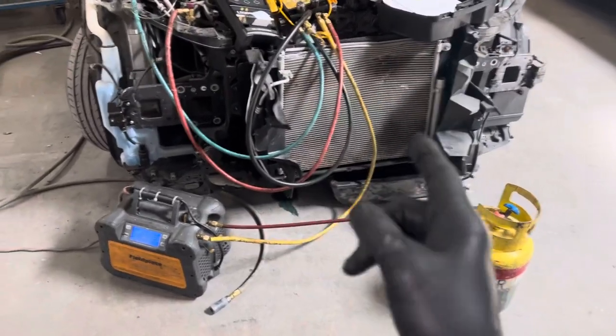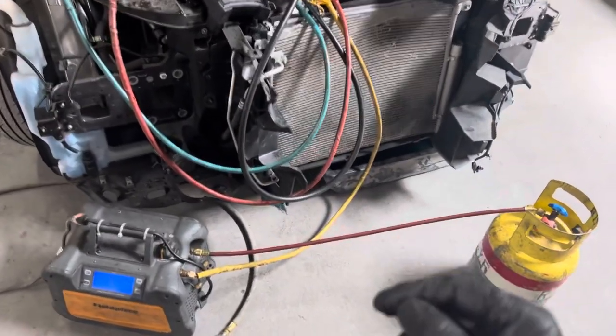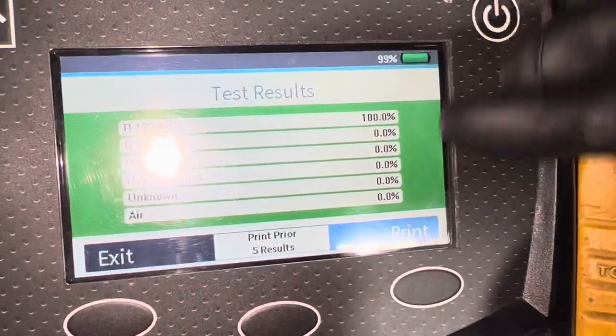YF refrigerant recovery on a 2000 Honda that was in an accident. Already tested the refrigerant and it is 100% pure YF — no contaminants at all — so it's good to recover, and it's just finishing up right now.